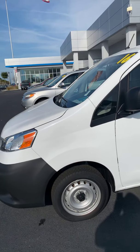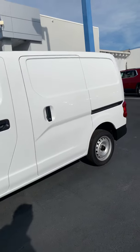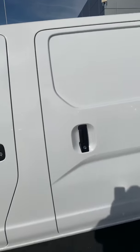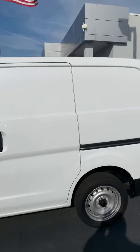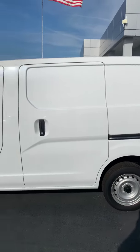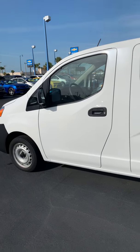As far as cargo vans go, it's not that bad looking of a vehicle. You have a lot of room here to put your own business name on it — you know, Paulie from Brooklyn's Olive Oil Transport or something like that.